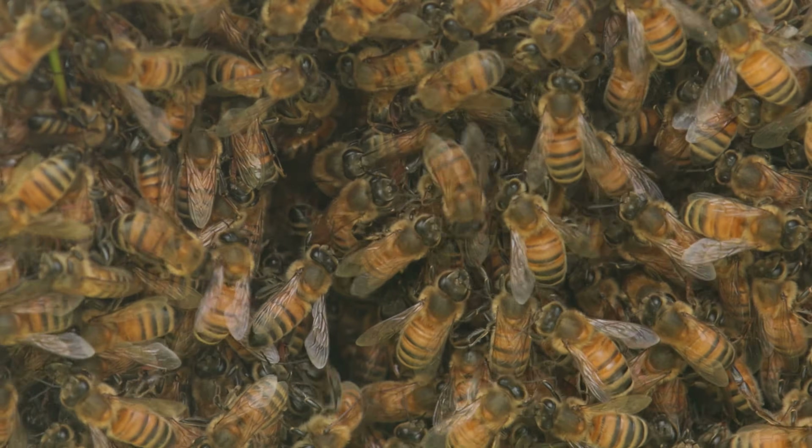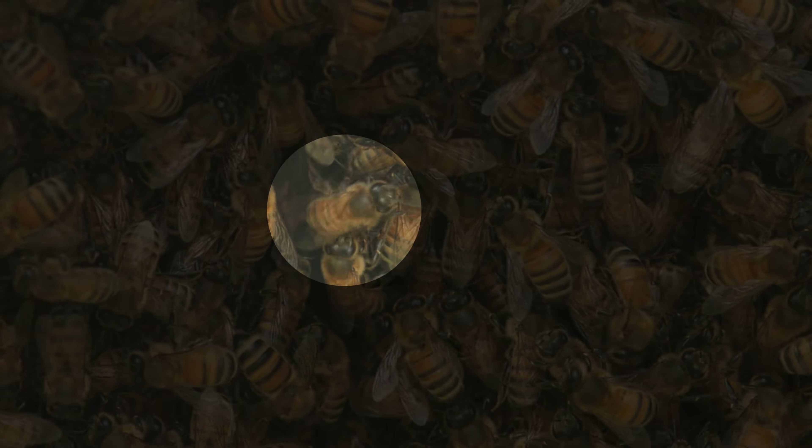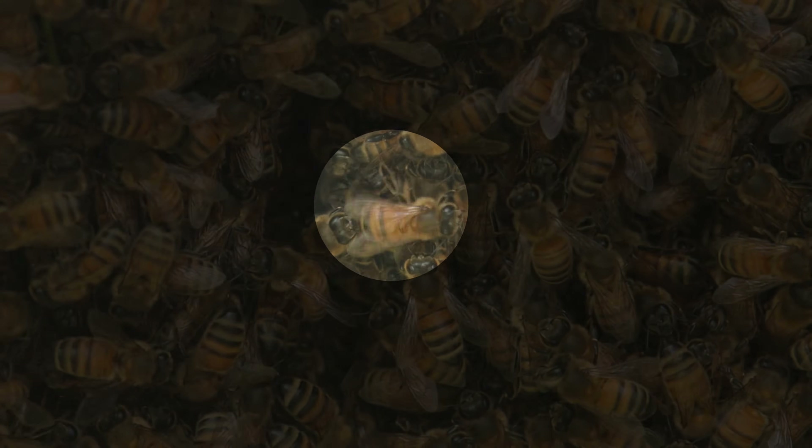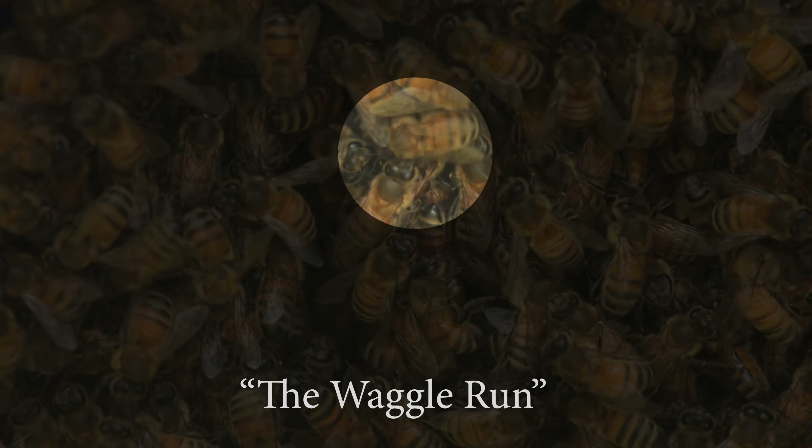A scout bee dances in a figure eight pattern. As she moves through the middle of this dance step, she will rapidly shake her abdomen back and forth before turning again to one side or the other. This dance move is called the waggle run.